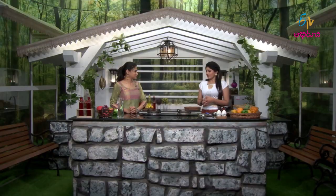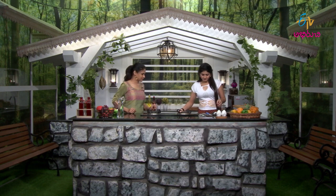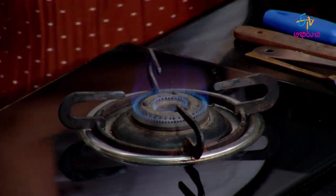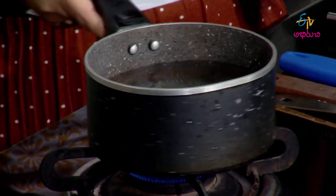We will take the recipe and get ready. First, we will boil the eggs. Let's boil them in water.